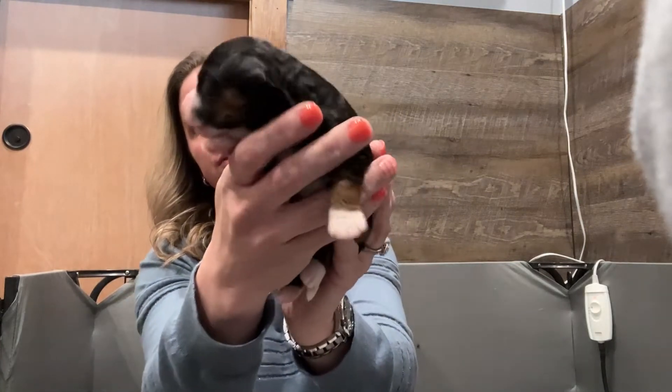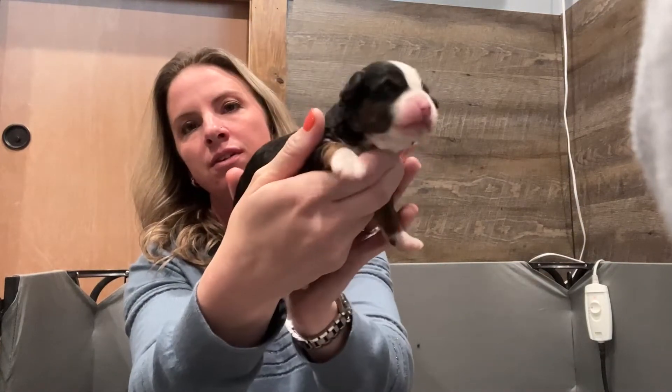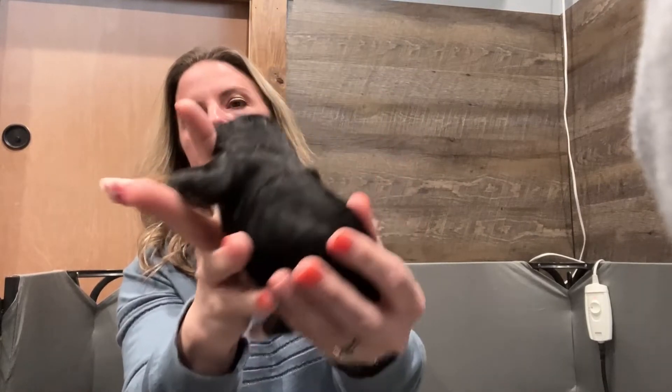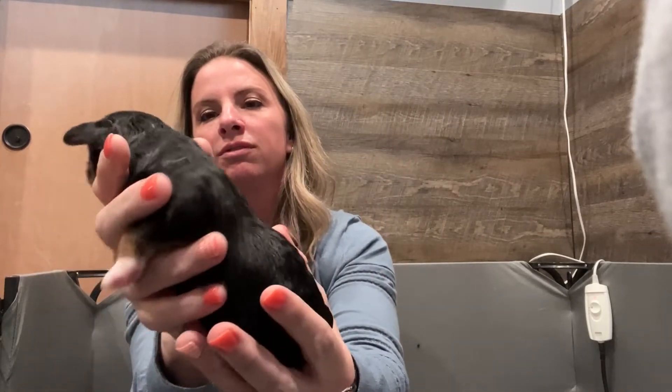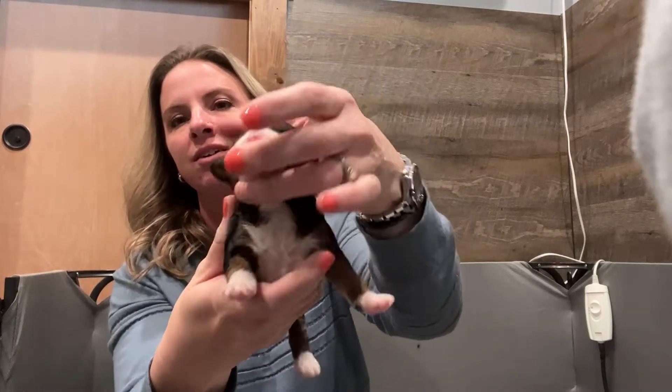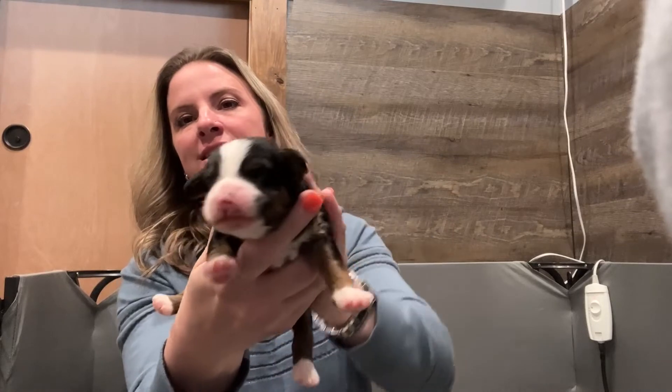This is our tricolor girl. She has more of a straight coat and she looks a lot like her mama — the pretty white chest and the white tip on her tail.